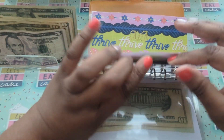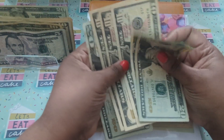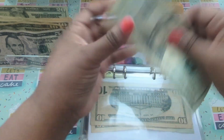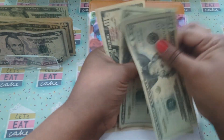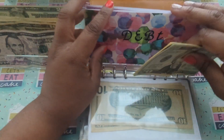Debt. Debt is getting $20. So now that is $90 for debt.